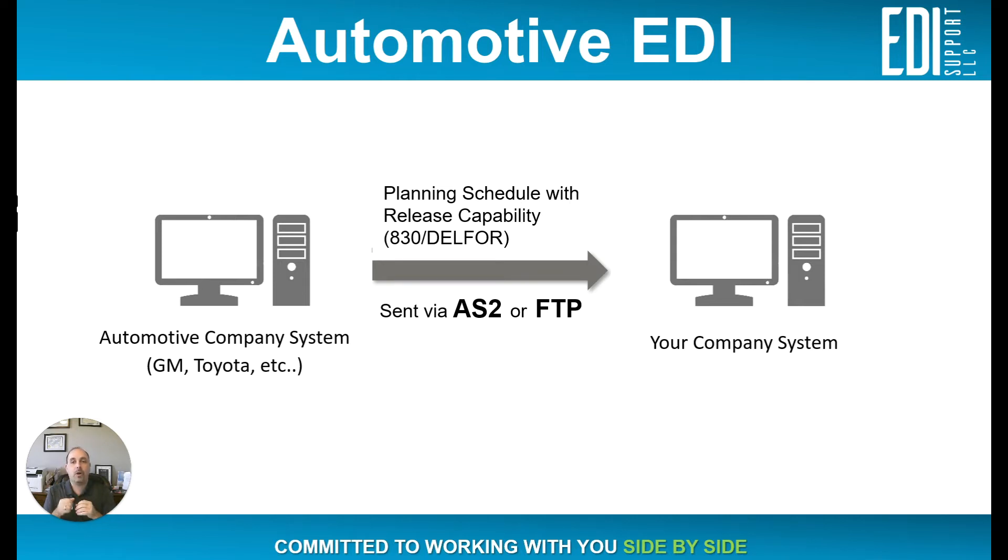The automotive industry before COVID was run very tight in terms of supplies on hand — instead of having an abundant amount of supplies, they kept only what they'd need for maybe the next week, two weeks, or 30 days. With COVID, they've increased those buffers, so you might not see an 830 or DELFOR because they may have moved away from JIT, or just-in-time, supply due to supply chain disruptions.